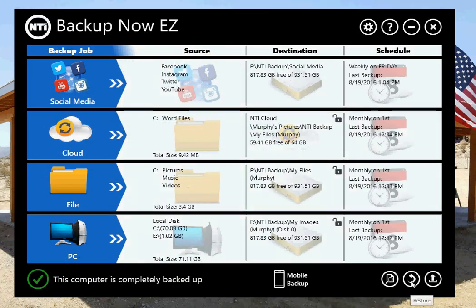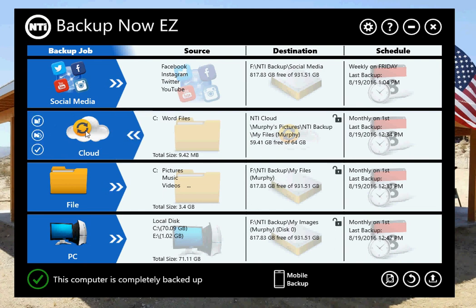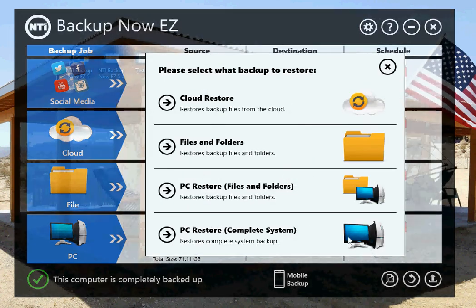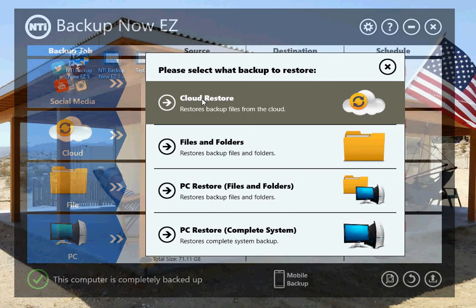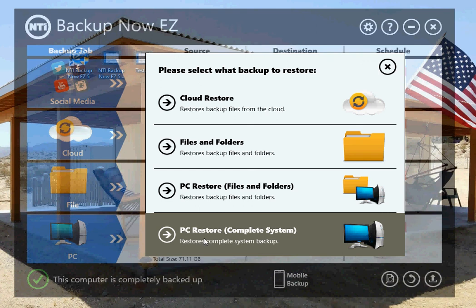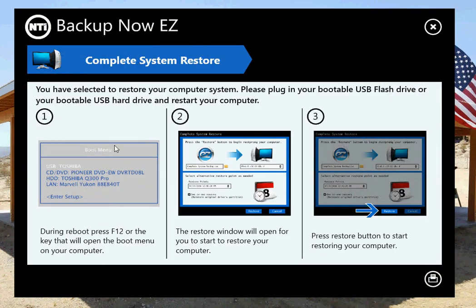The Restore button is a global restore. When you go into the different sections you can restore from your cloud backup or from your file and folder backup. This restore menu lets you choose to restore from cloud backup, file and folder, or PC — which allows you to restore files from your image backup — or a complete system restore. If you click that, it gives you steps one, two, three of how to boot from a USB drive to restore through the Linux environment. You can also print those instructions for your records.